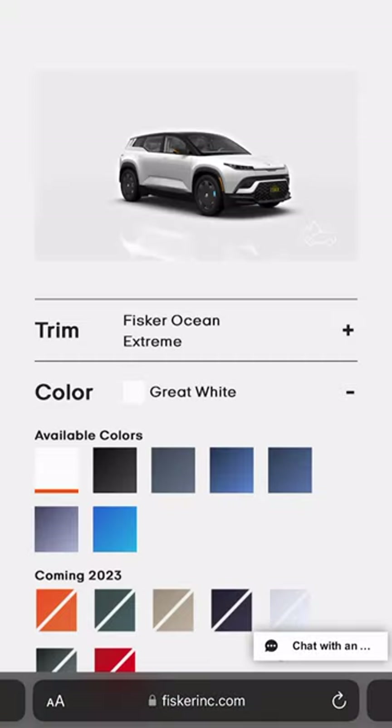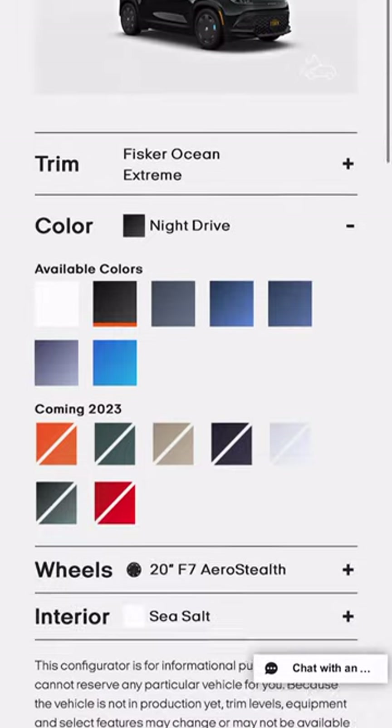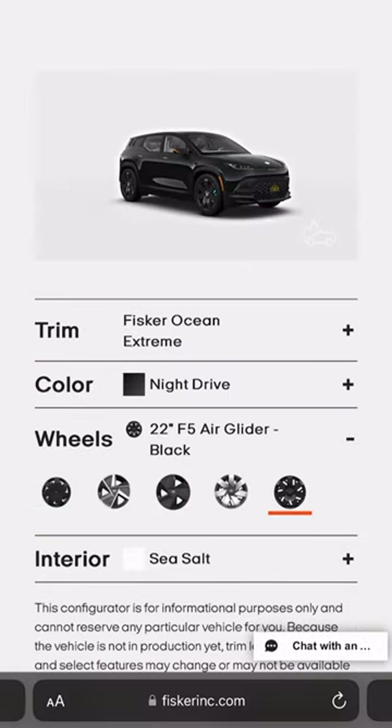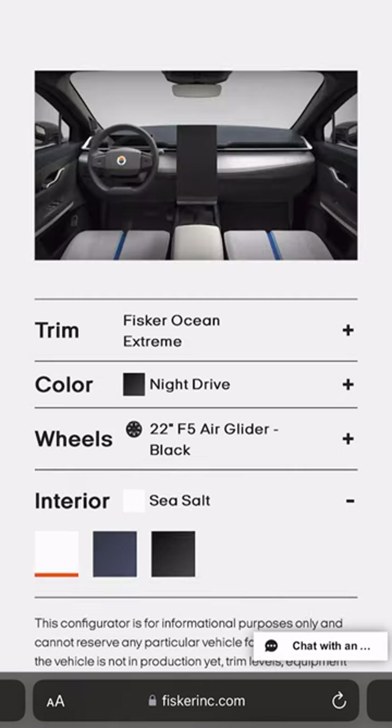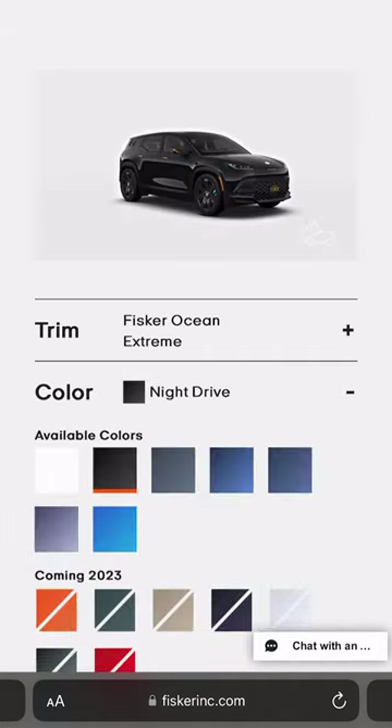I'm thinking I'm going to go for a blacked-out look, so I'm going for the night drive, of course. For the rims, I'm thinking the 22-inch air gliders in black. And of course, for the interior, black abyss. So that's my blacked-out Fisker Ocean Extreme — how are you going to build yours?